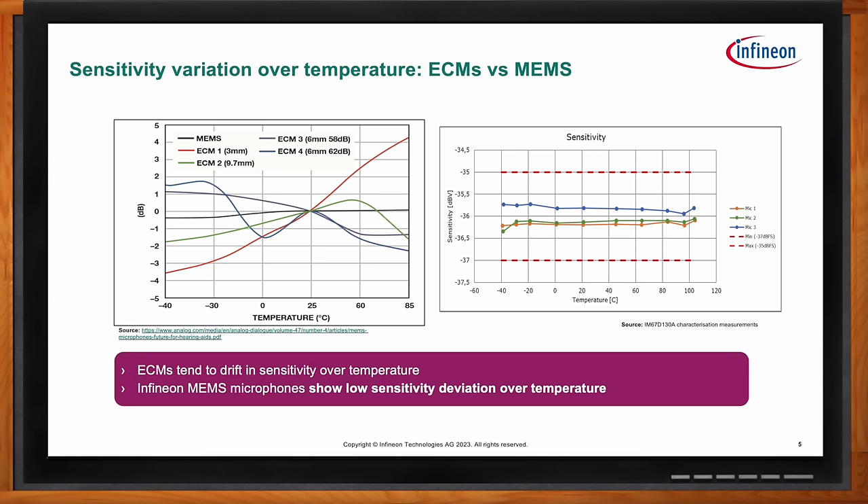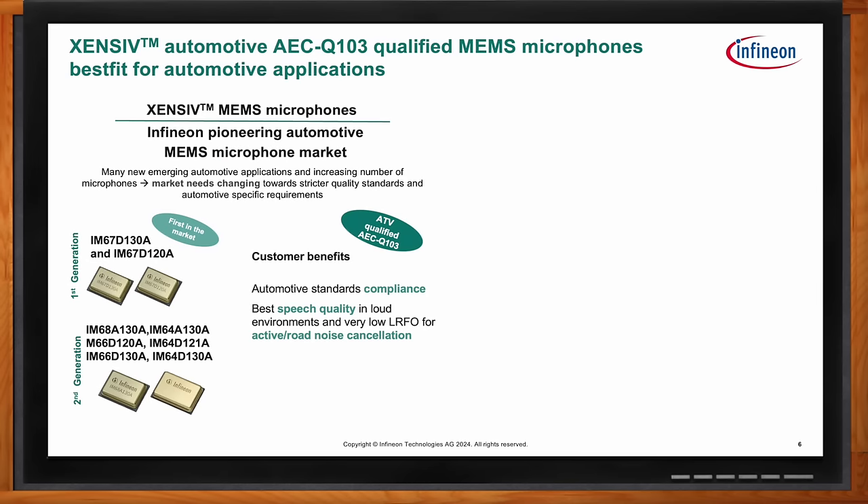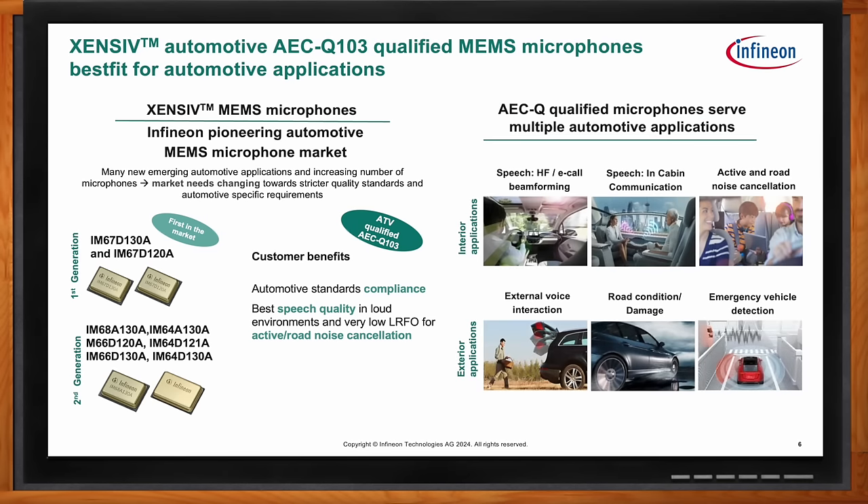So let's talk about Infineon's Zensive MEMS microphones. This solution can serve a variety of automotive applications. We have several devices now in generations one and two. A single backplate design is now available in production, as well as our original dual backplate design. We're trying to address as many applications as possible — there are several emerging right now, both on the interior and the exterior. We have this AEC-qualified microphone and we're trying to fit as many applications as possible, with subtle differences and needs for each one that must be addressed.